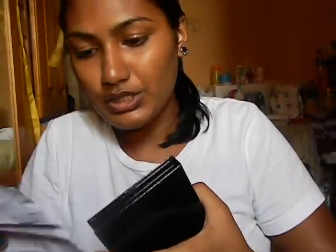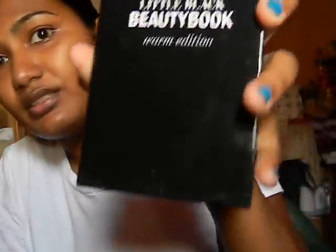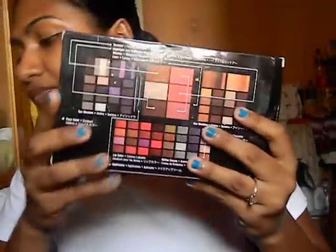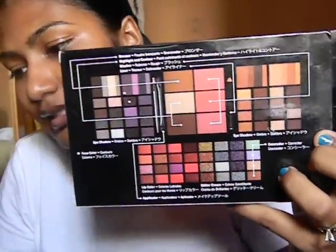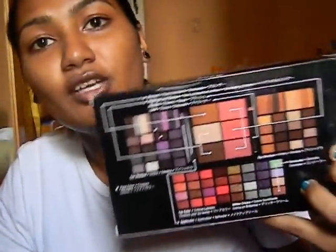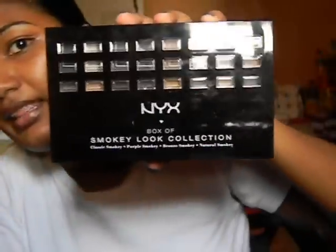This Little Black Beauty Book from ELF was $55 and you get 48 shadows. Then I got the Next Box Smoky Look Collection, which was $150 — and those are Trinidad and Tobago dollars. It comes in a box and you push a little button to pop it open.